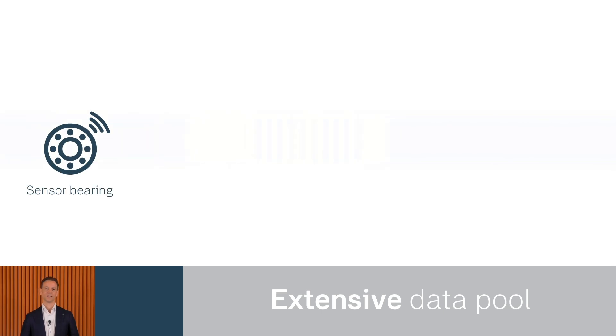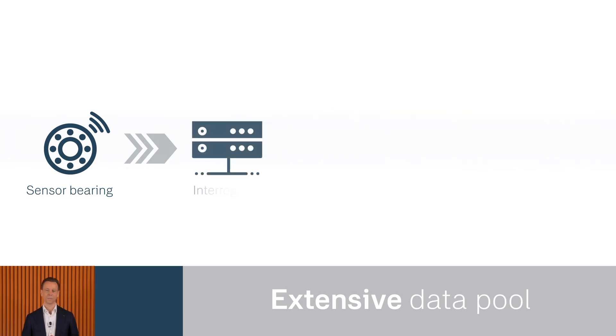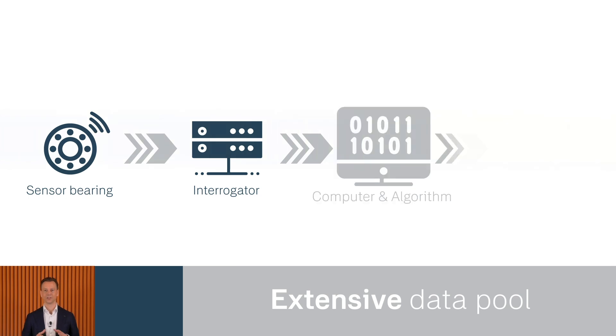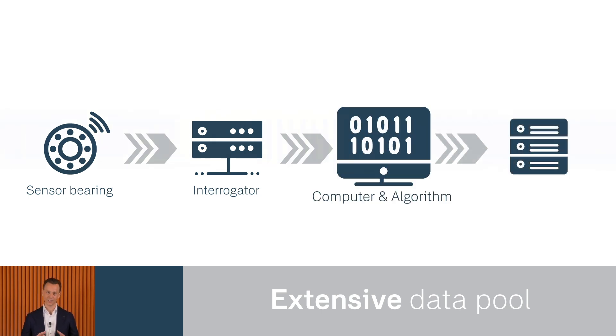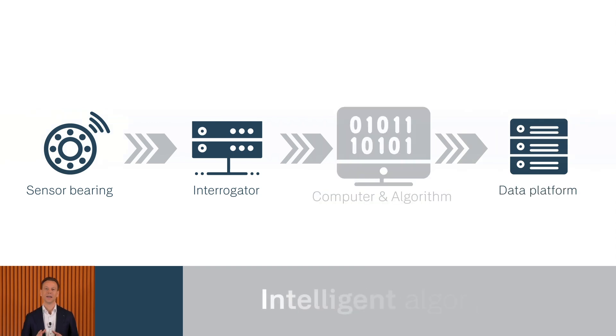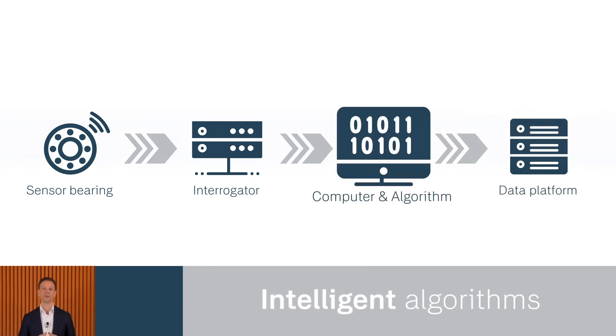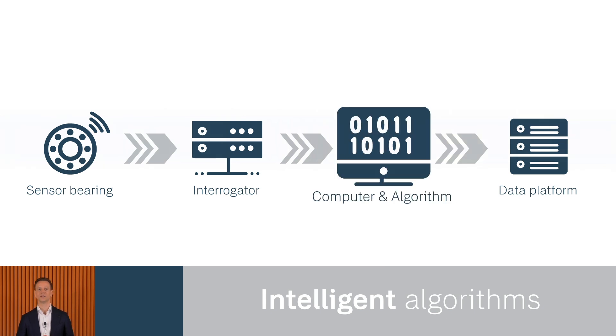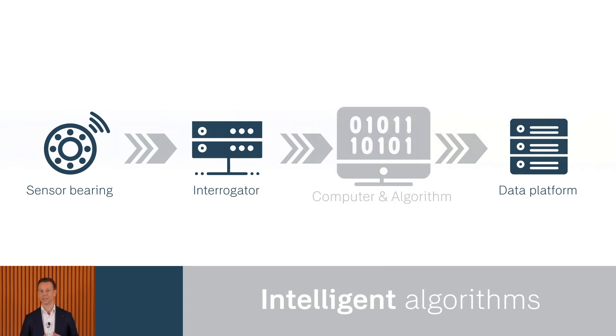A device called an interrogator sends the light into the bearing and analyzes what is reflected back by the FBGs. But that's just the beginning — these components are the hardware, the foundation of the system. What really sets SKF technology apart is what happens next: how we take this raw data and transform it into meaningful, actionable insights. Behind the scenes, running on a small computer, is our algorithm that processes the raw data, leveraging our in-depth knowledge of bearing dynamics, and turns it into real-time measurements of load, temperature, speed, and vibrations.